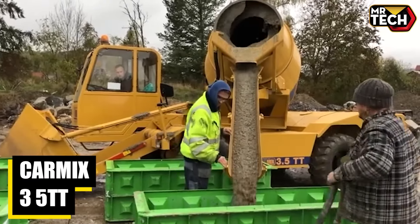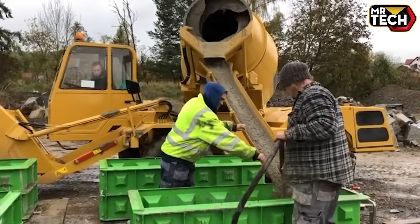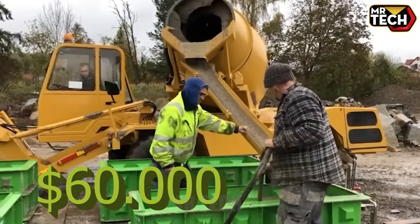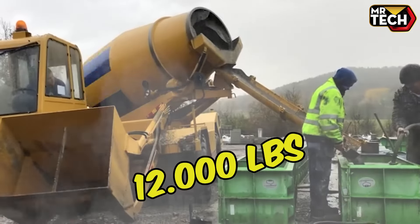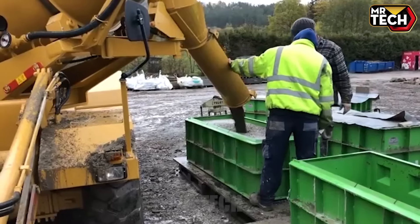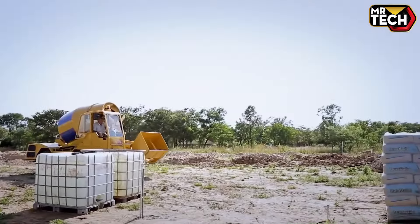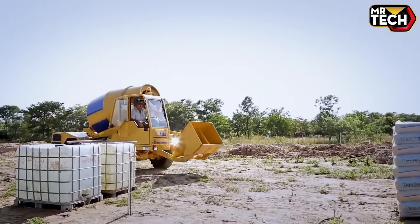The CarMix 3.5TT has transformed productivity on site. This $60,000, 12,000 lb machine mixes concrete on site, even in tough conditions. Made in Italy, its solid build and excellent safety features provide peace of mind — a true game changer for any construction project.